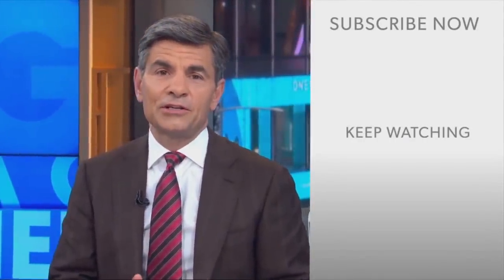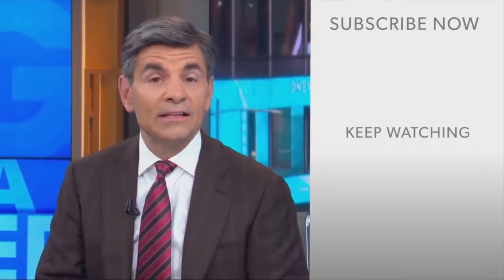Thanks for checking out the ABC News YouTube channel. If you'd like to get more videos, show highlights, and watch live event coverage, click on the right over here to subscribe to our channel. And don't forget to download the ABC News app for breaking news alerts. Thanks for watching.